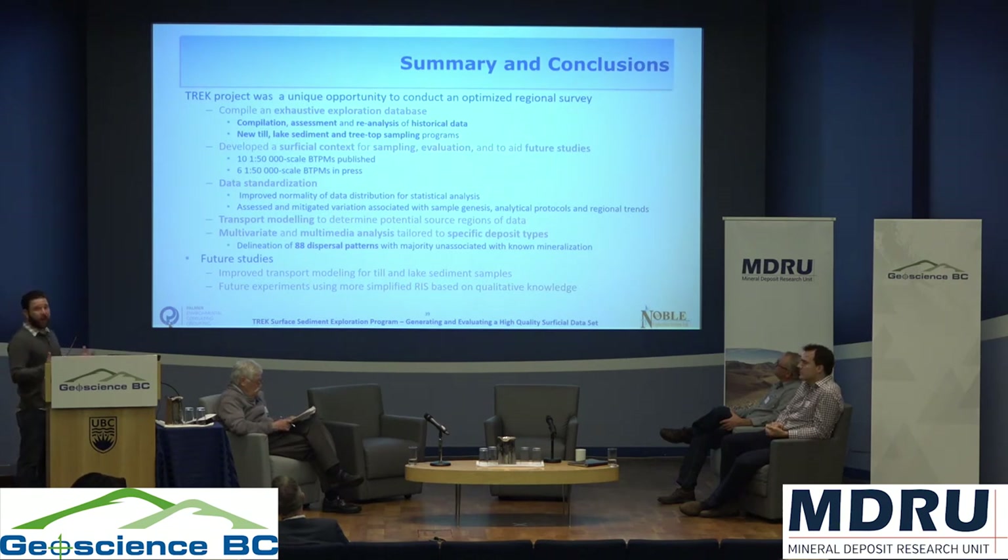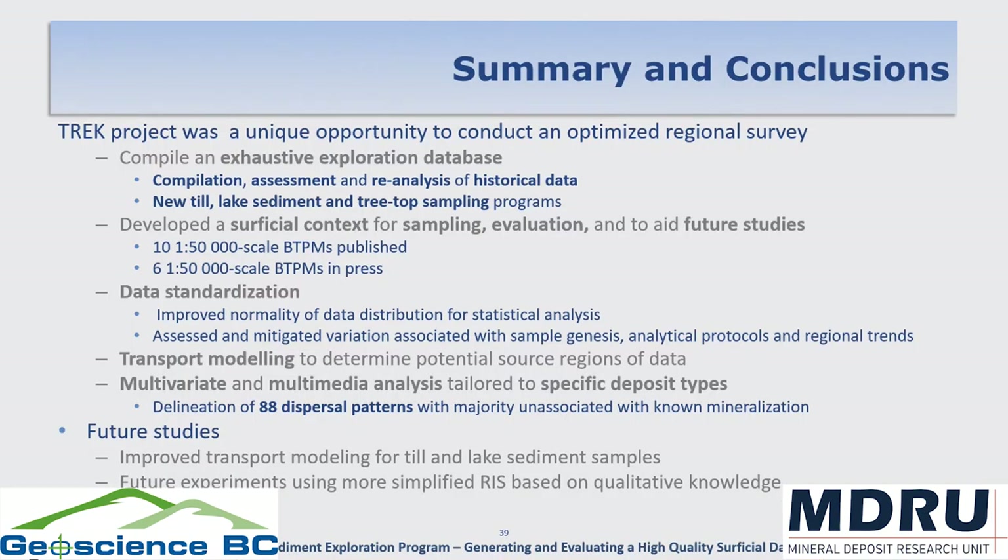A section of this work was experimental — we wanted to try some new things. There are future studies that could improve the transport modeling; our relative importance signatures are probably overcomplicated and could be refined to get more discreet results. But in the end, this was a great opportunity to get in on the ground floor of a surface exploration project, take it right through to the end, and make all the right steps along the way — collecting the right information and the right context. Thank you very much.